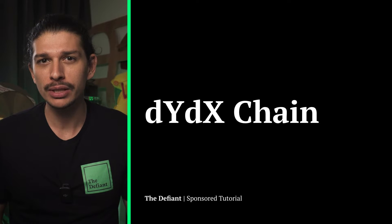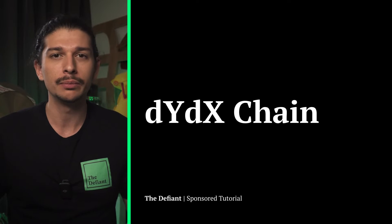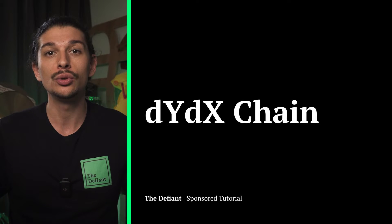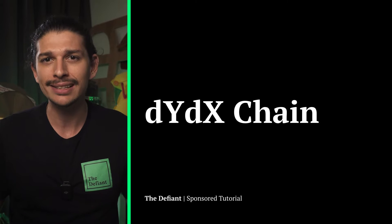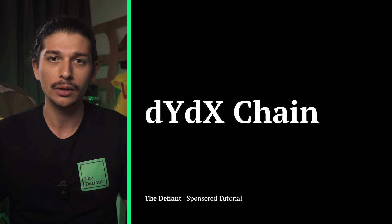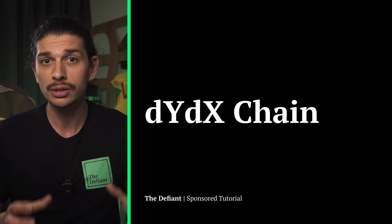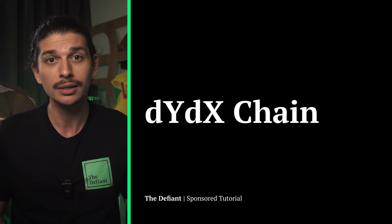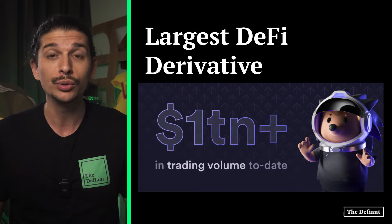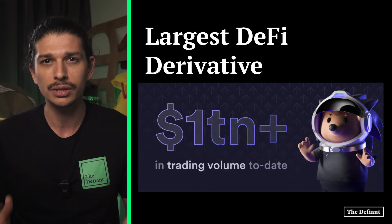Welcome back to The Defiant. Today we're discussing DYDX's most recent upgrade, their move off of Ethereum and how you can get involved with the brand new DYDX chain. Originally founded in 2017, DYDX has announced their latest update and it might be their biggest one yet. Being one of the earliest adopters of Ethereum layer 2 solutions, the massive decentralized exchange has made an ambitious move onto their own standalone blockchain, the DYDX chain. The pivot signifies a large step in the protocol's pursuit of true decentralization and a new chapter in one of the largest DeFi derivatives ecosystems that exists today.